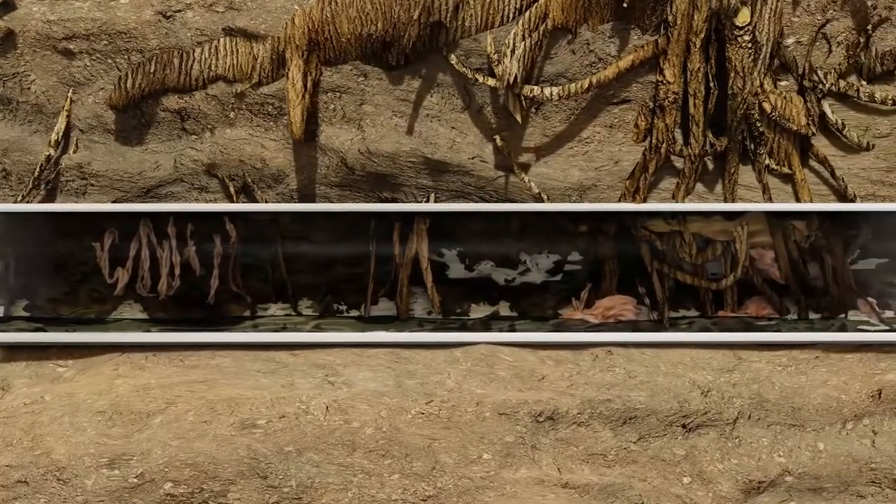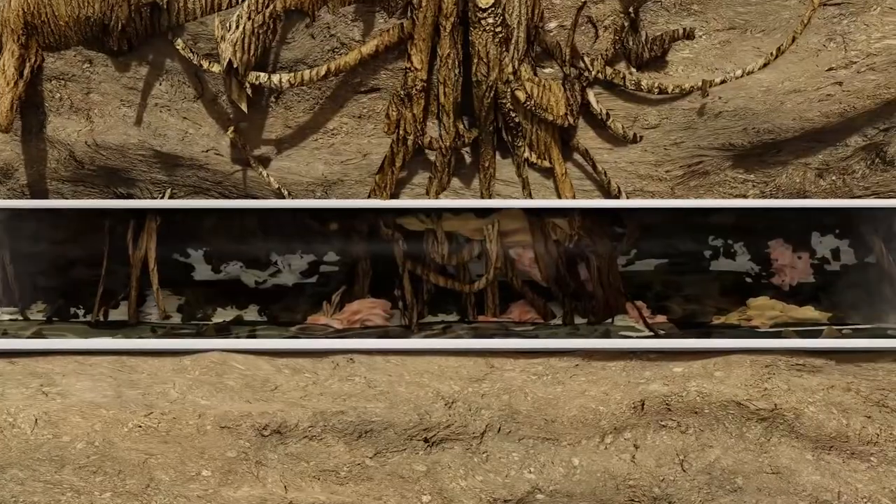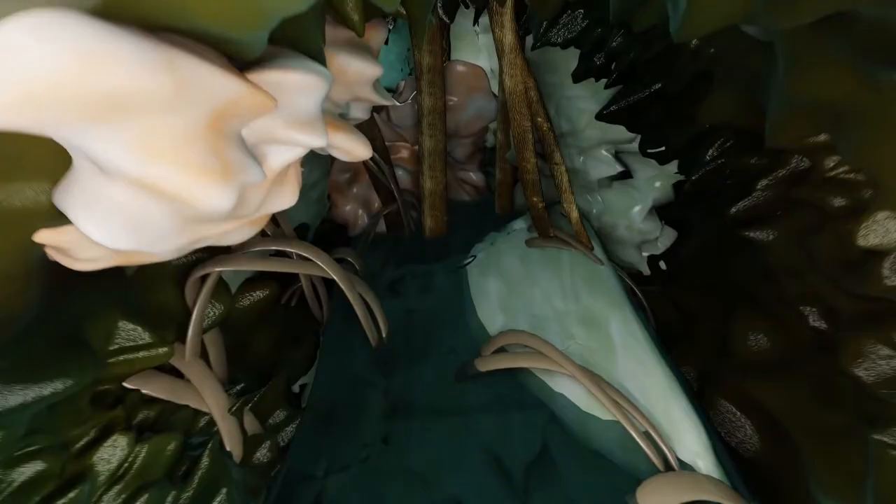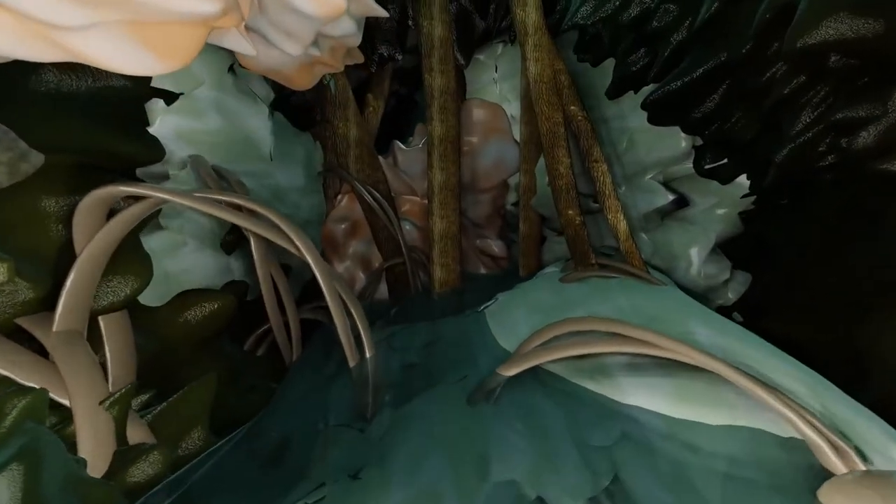Our hydrojetting service is extremely effective. Hydrojetting is also a cost-effective solution to deal with bacteria, unpleasant odors, and even tree roots that have infiltrated sewer lines.